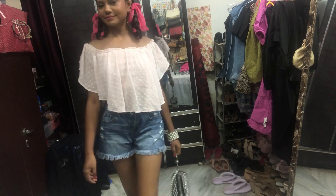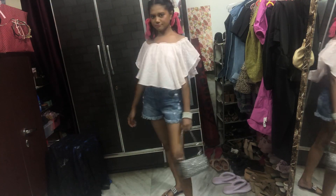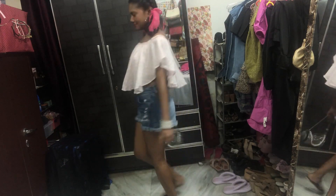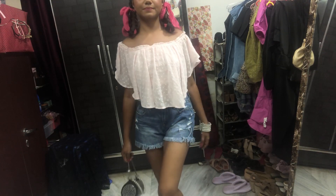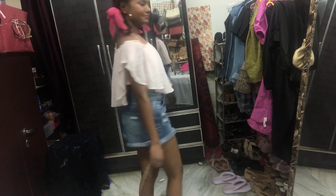My bag is from Sarojini as I mentioned. The shorts, top, and bag are from Sarojini, and my ribbon is made by me. The hairstyle is a bit different — I really wanted to try something different because my hair was not cooperating today. I had a bad hair day, so I did this hairstyle in the morning. Yeah, this is the entire look!